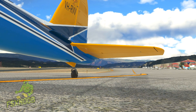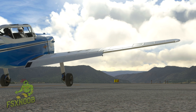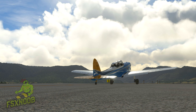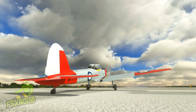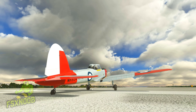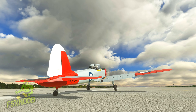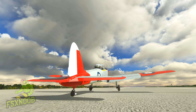Many Chipmunks that had been in military use were sold to civilians, either to private owners or to companies, where they were typically used for a variety of purposes, often involving the type's excellent flying characteristics and its capability for aerobatic maneuvers. More than 70 years after the type having first entered service, hundreds of Chipmunks remain airworthy and are in operation around the world.